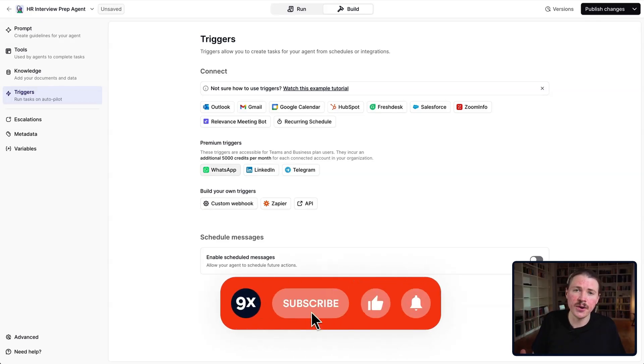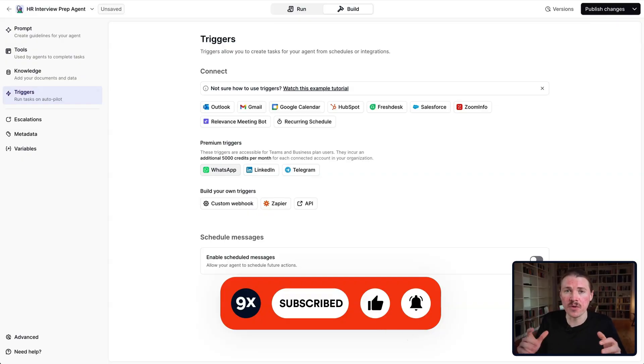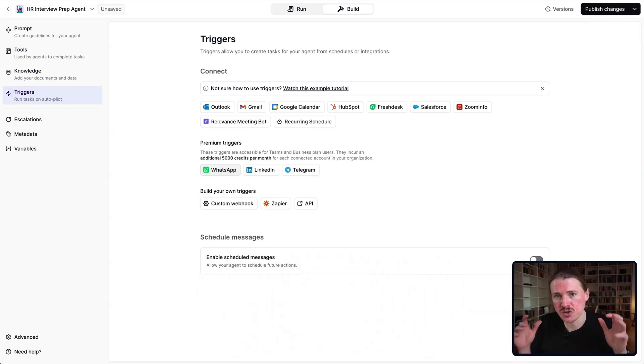If you enjoyed this video, please give it a like and subscribe to the 9x channel for more AI agent tutorials. If you have any questions on the setup or anything isn't working, just drop them in the comments below and I'm happy to help. Until next time, happy automating.